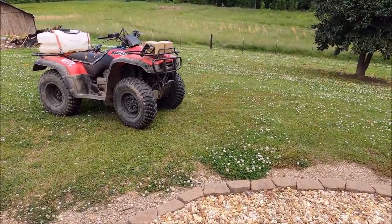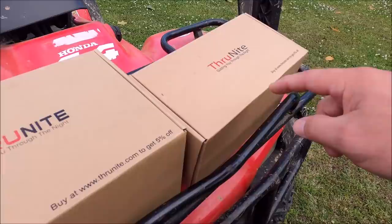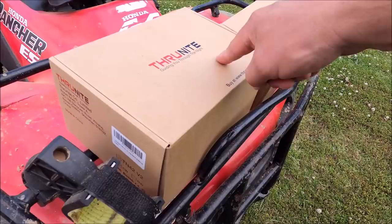All right, it's time to get serious. Possibly the world's best throwing light — the TN42 V2, the upgraded model of the original TN42. This one is 4,848 lumens and has impressive throw.